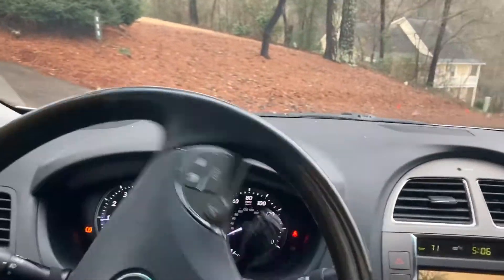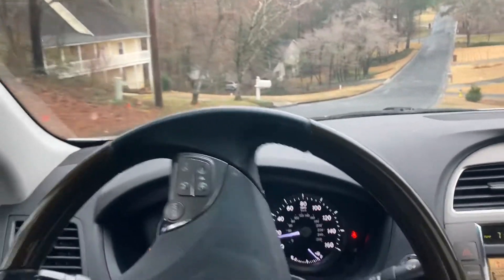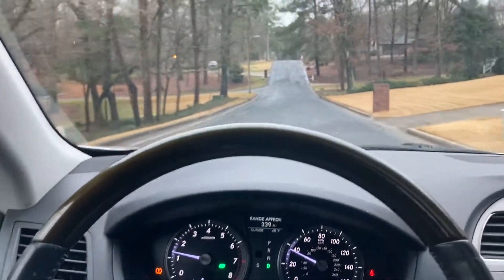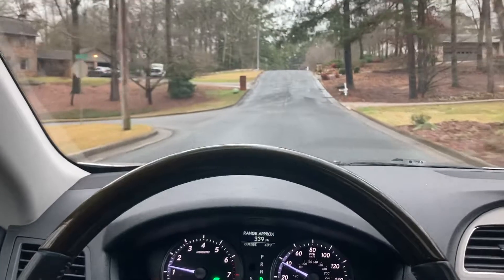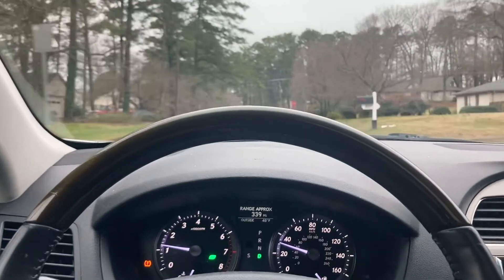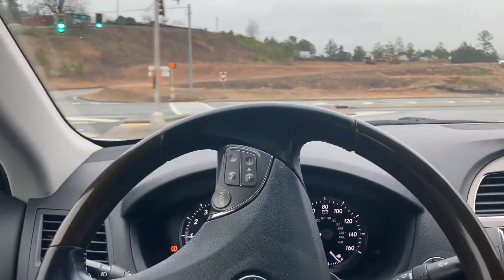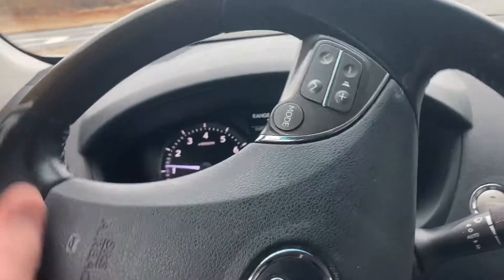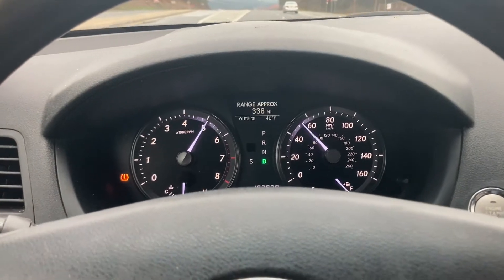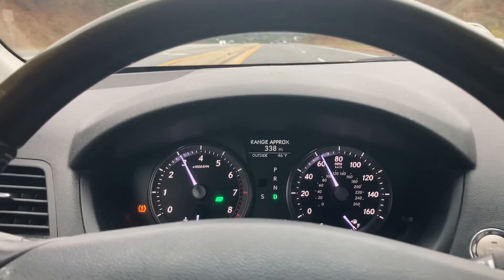It gives me a chance to drive it and see if I notice anything that might be sounding peculiar or acting up. Oh, and I didn't put on my seat belt — let's pause and put on the seat belt.